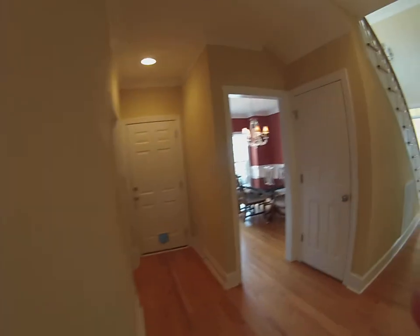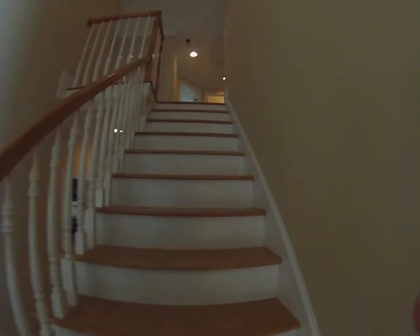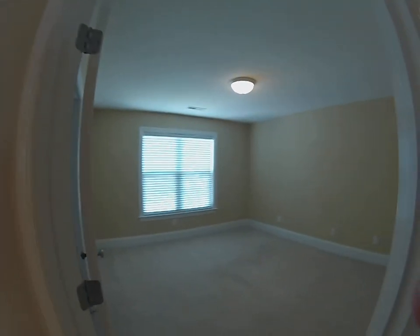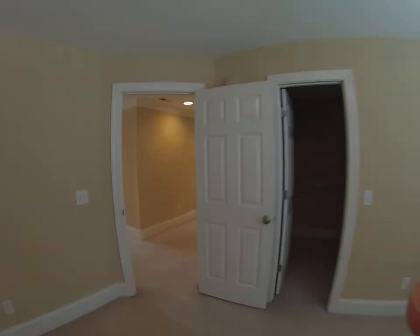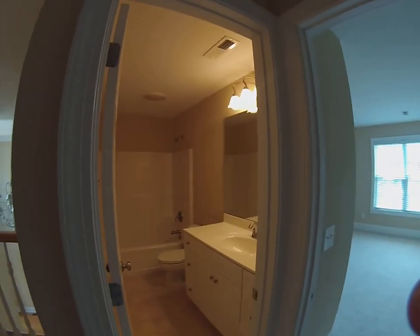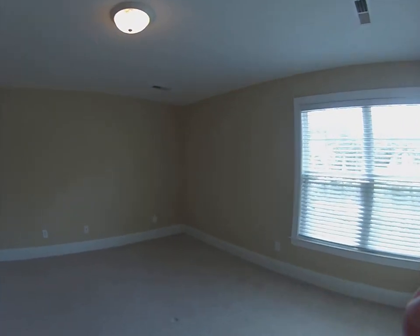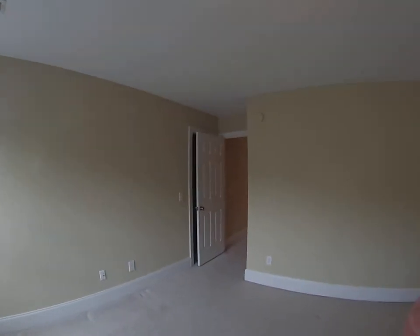We'll go upstairs. There's carpeting everywhere upstairs in the bedrooms and the bonus room. Here's bedroom two — it also has a walk-in closet. Going to the back of the house, here is bathroom number two, because downstairs is the half bath just off the office and living room. And then bedroom three — this one has a view out to the backyard and another walk-in closet behind the door.